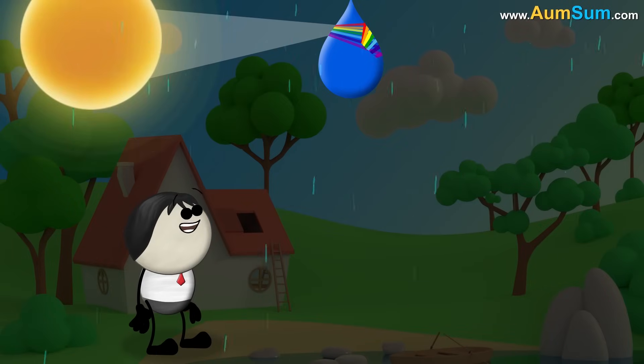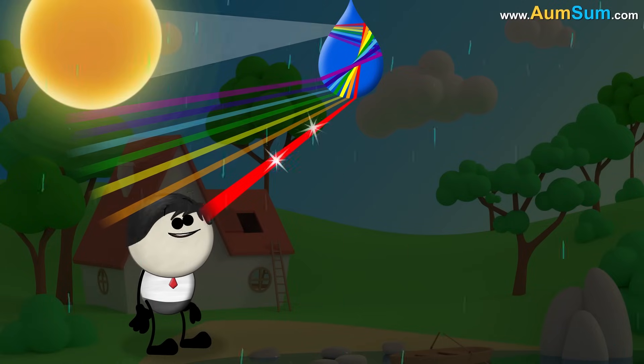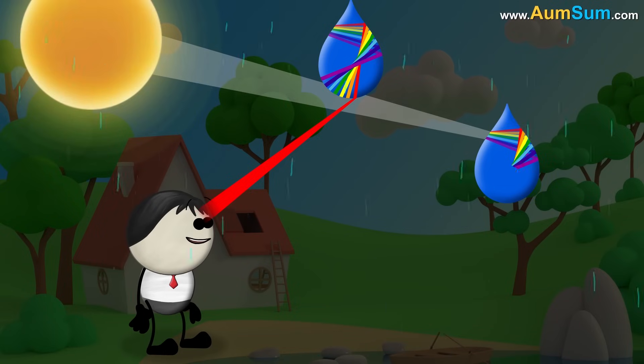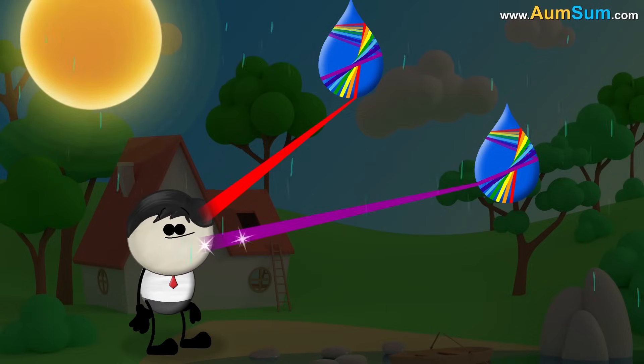High up in the sky, every color except red exits at an angle above our line of sight. Hence, only red reaches our eyes. Whereas a few degrees below, every color except violet exits at an angle below our line of sight. Hence, only violet reaches our eyes.